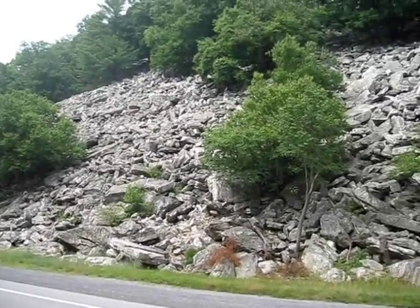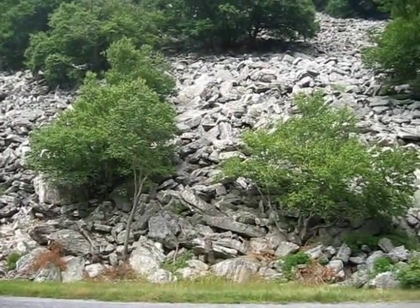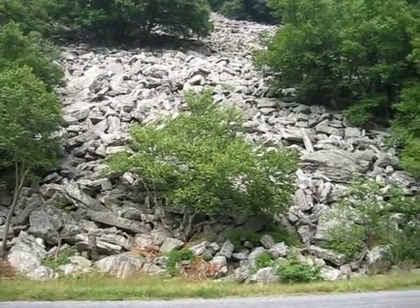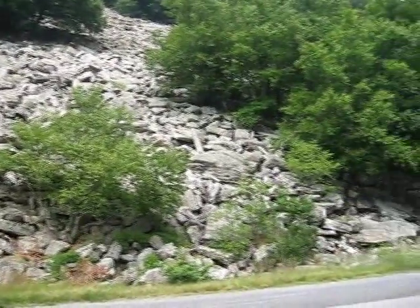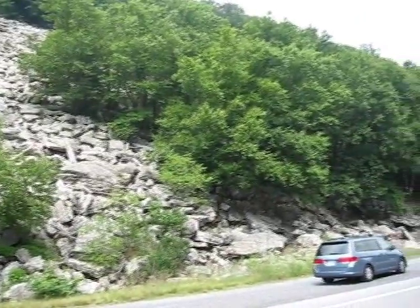The boulders are composed of the Silurian Tuscarora Formation, a very hard, pure quartzite that is the dominant ridge former in this part of the Appalachians. It outcrops at the tops of most of the ridges, including Tussie Mountain.